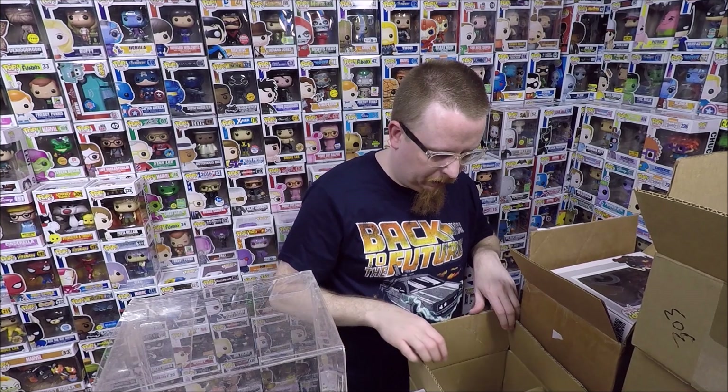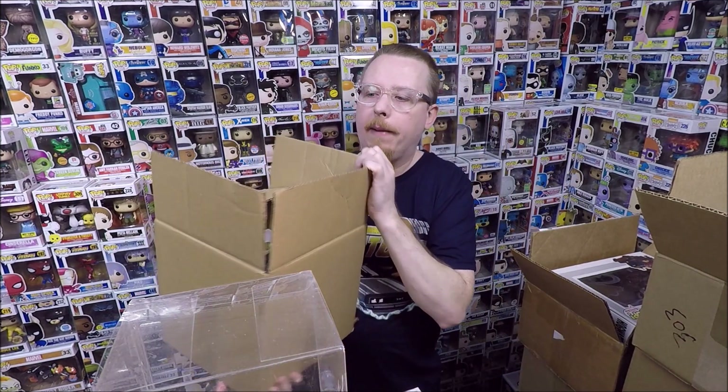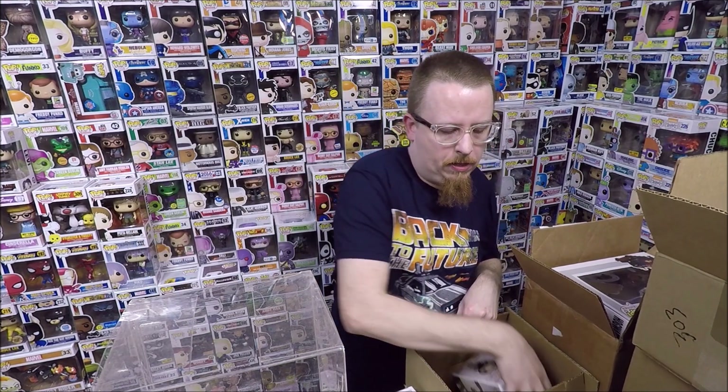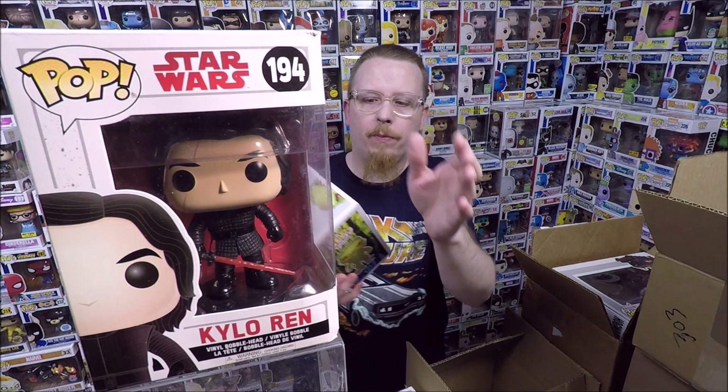Next we have a little random box of pops. We have Kylo Ren from The Last Jedi - I have that one so I'll be selling it. The box is a little beat up so I'll probably sell for a dollar or two under market value. This is really cool - we have a Preview Exclusive glow-in-the-dark Swamp Thing. I think I have that version already - I have three different Swamp Things - so I'm pretty sure that one's going to be for sale too.